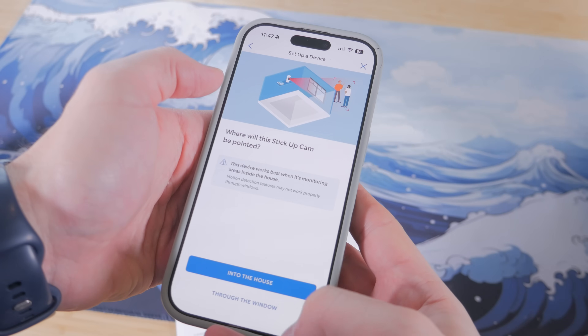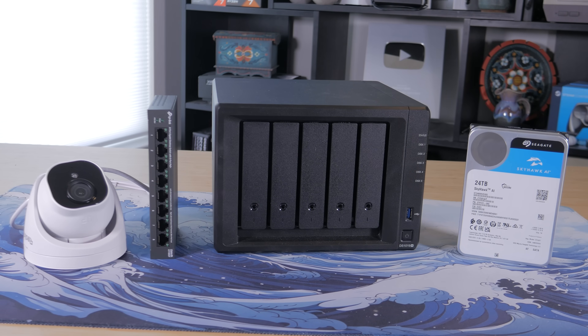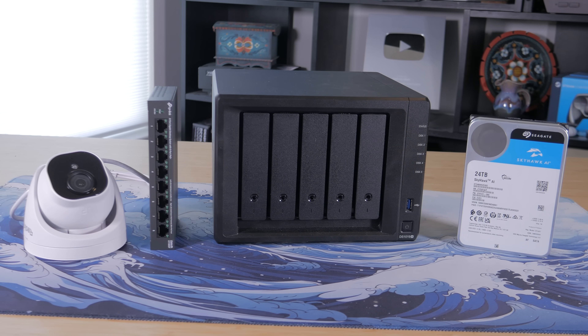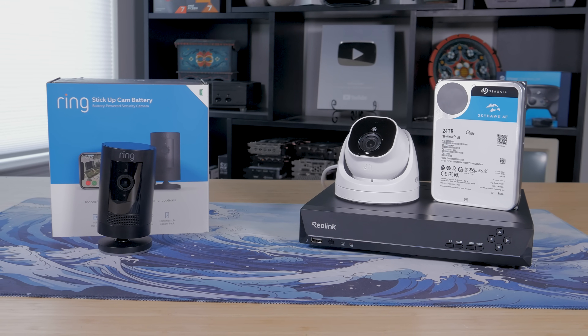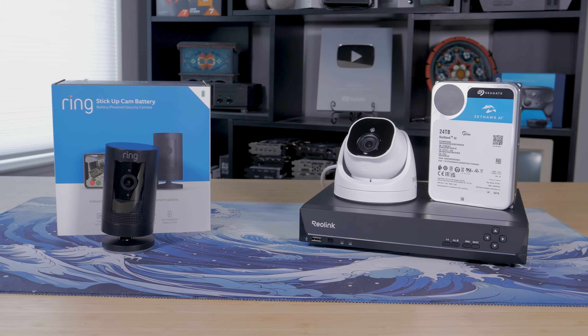Hi everyone, my name's Matt and if you're watching this video, there's a good chance you use a solution like Ring, Blink, or Nest to surveil your home. While this is certainly a convenient option, running a DIY system locally can actually be cheaper in the long run and still user-friendly. There are definitely pros and cons to each method, so in today's video I'm going to break down the real difference between cloud-based surveillance services and local NVR slash DIY setups, including how much they cost, which is more reliable, and who should be going with what solution.